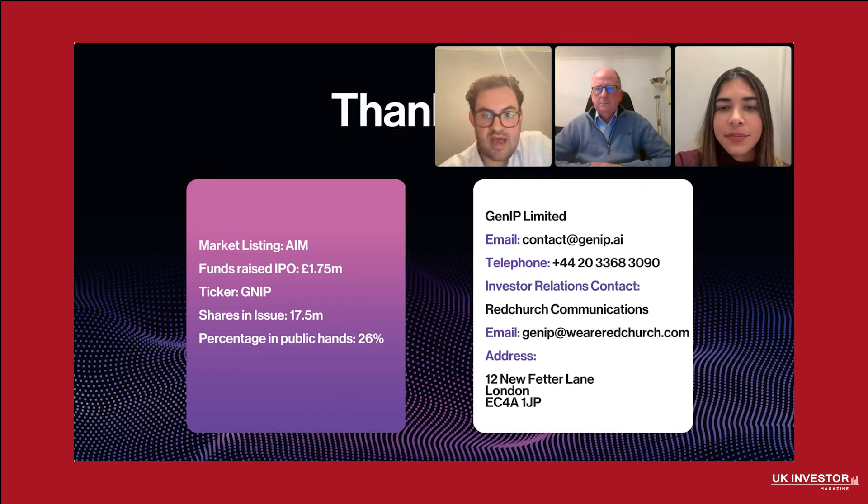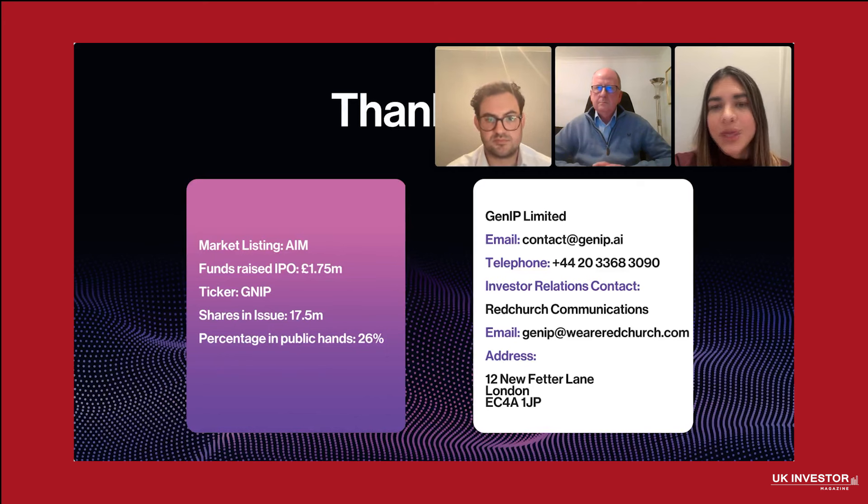There's a question from Alan about product diversification: do you plan to diversify your products away from reports, and what other applications does your technology have? Right now our focus is to stay laser-focused on sales and reach profitability by late 2024 to 2025. But there are other generative AI service options for GenIP — for example, market research and competitive analysis, customer segmentation and profiling, sales forecasting and pipeline management, CRM analytics, and supply chain optimization. The possibilities are limitless, but we are focusing right now on increasing sales and satisfying our client base before expanding our service offering.